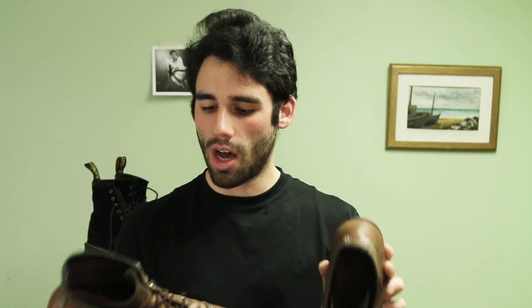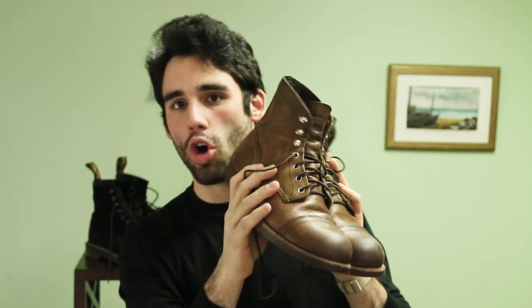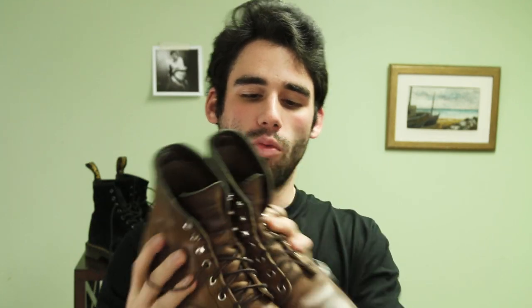Number three — we're going high end. These are the Iron Rangers from Red Wing Heritage, in the amber harness leather. When you get these, they're super stiff and you have to work them in — it took me months and months. They smell a bit funky at first, but they are well worth it.